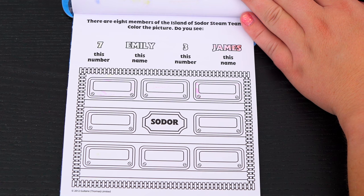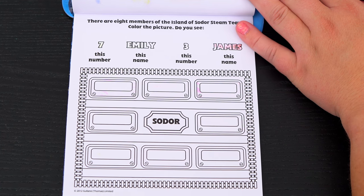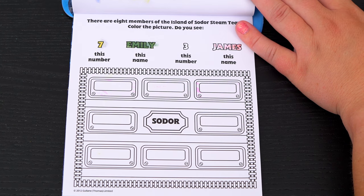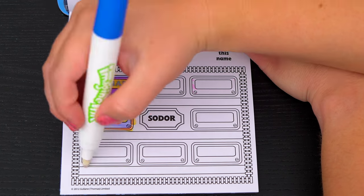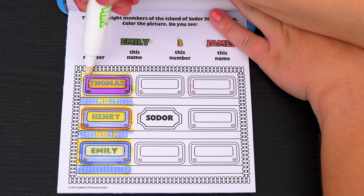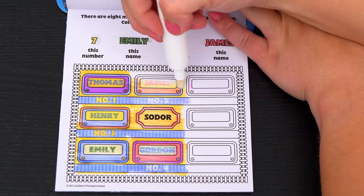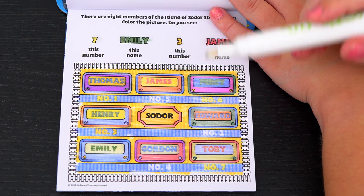There are 8 members of the Island of Sodor Steam Team! Color the picture! Do you see the number 7, the name Emily, the number 3, and the name James? Okay, here's Emily's name! And here's the number 3! There's James' name! And there's the number 7!